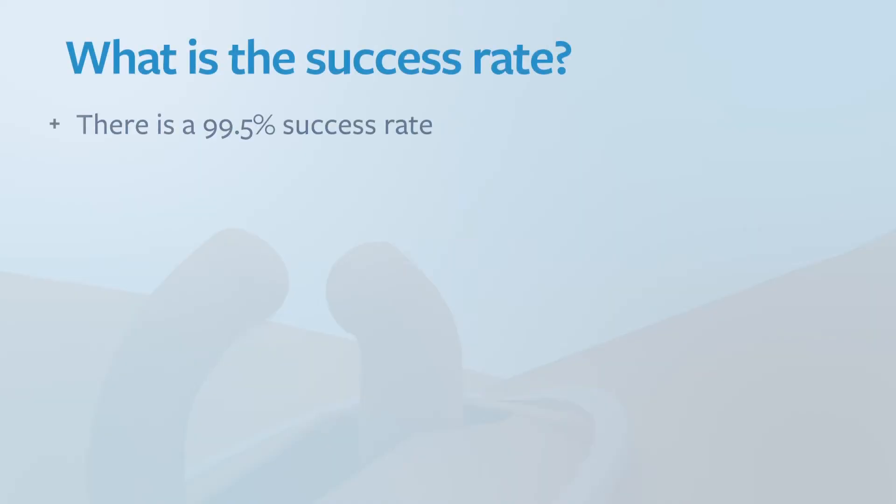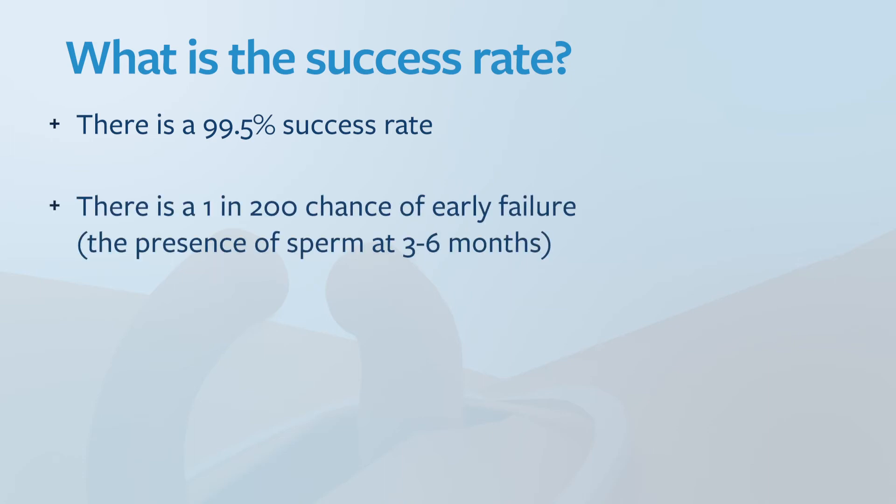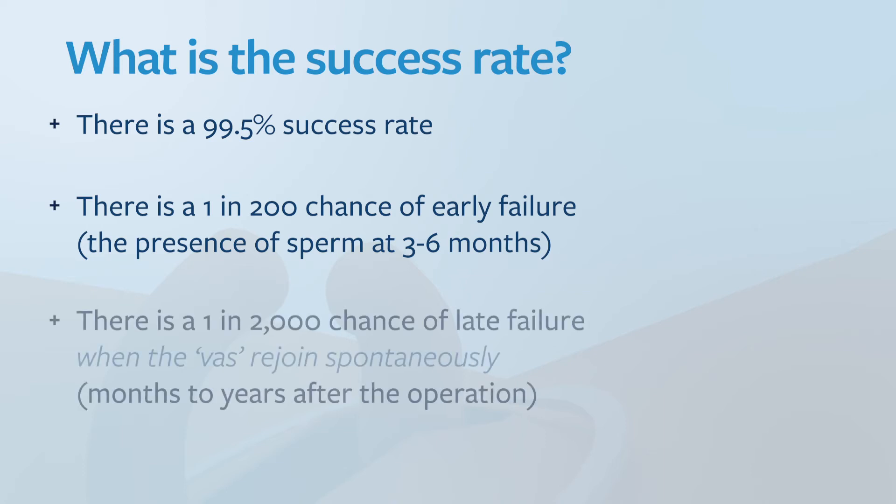The success rate of vasectomy is 99.5%. There is a 1 in 200 chance of early failure — that is the presence of sperm at three to six months. There is a 1 in 2,000 chance of late failure, which is when the vas rejoins spontaneously. This occurs very rarely and there's no way to predict this; it can happen months to years after the vasectomy.